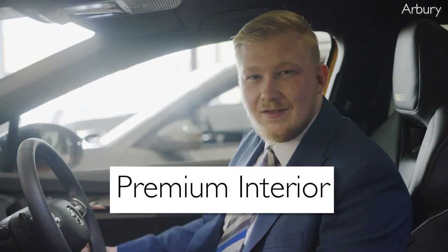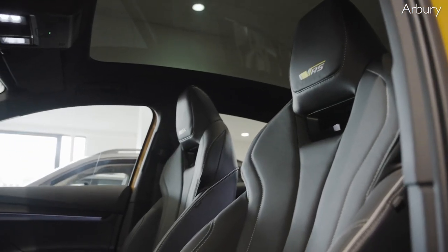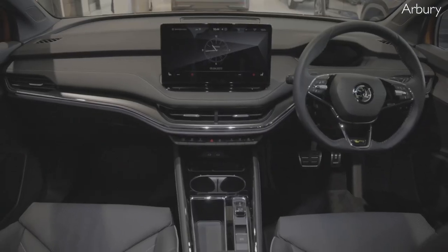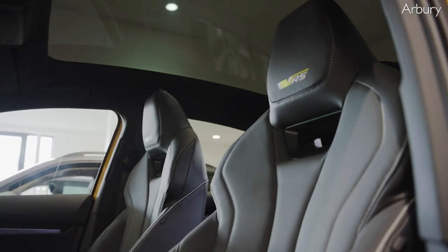The third thing to mention is the brilliant interior. The Skoda Enyak really has a spacious interior which can comfortably seat up to five passengers. The cabin is also well designed with high quality materials and a premium finish. You'll no doubt enjoy the comfortable seats, the ample legroom and the headroom.